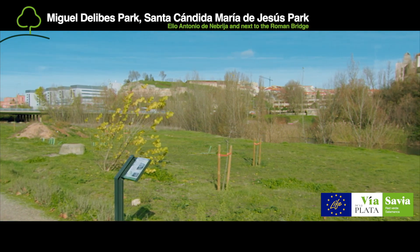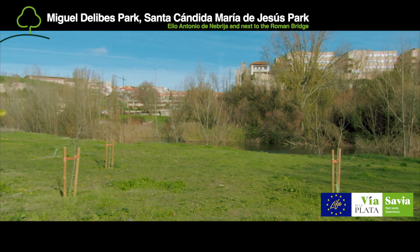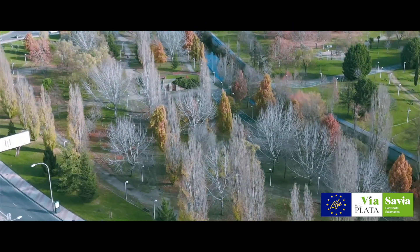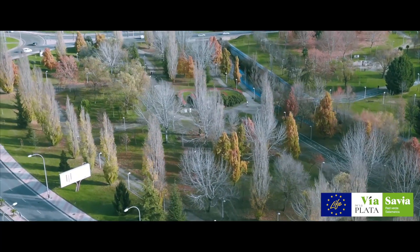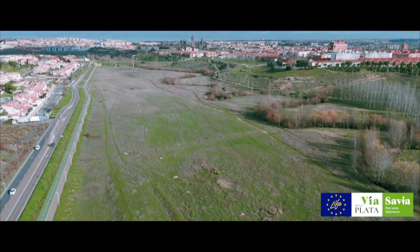In Area 4, biodiversity has been strengthened by the planting of 2,927 plants of 26 different native riverside species, by improving the permeability of the soils and by installing wildlife refuges in addition to accessible urban furniture.